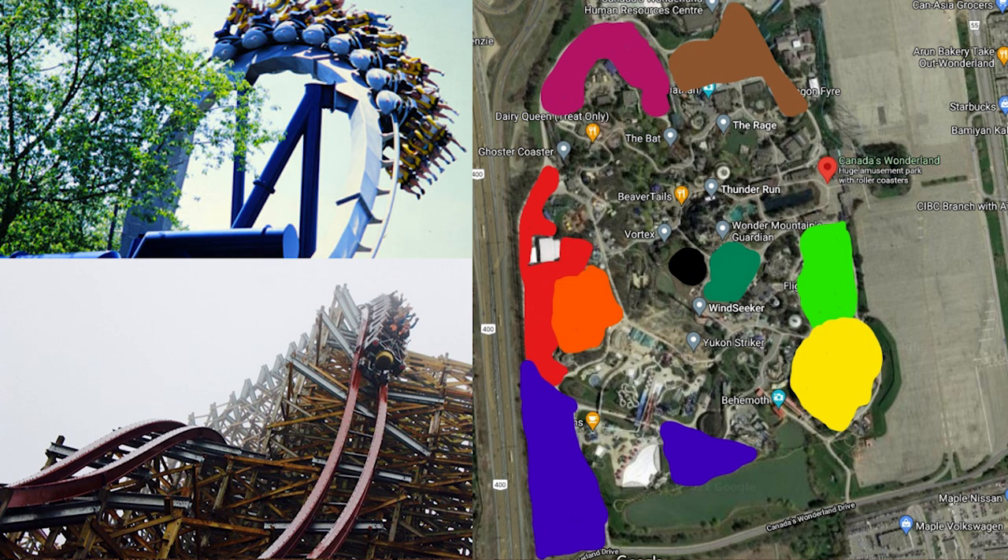An invert coaster is definitely on the likelihood list at Canada's Wonderland, but you're definitely going to see Flight Deck and Time Warp removed before that even happens. I could see it being possible in the lime green and yellow area if Flight Deck and Time Warp are removed.